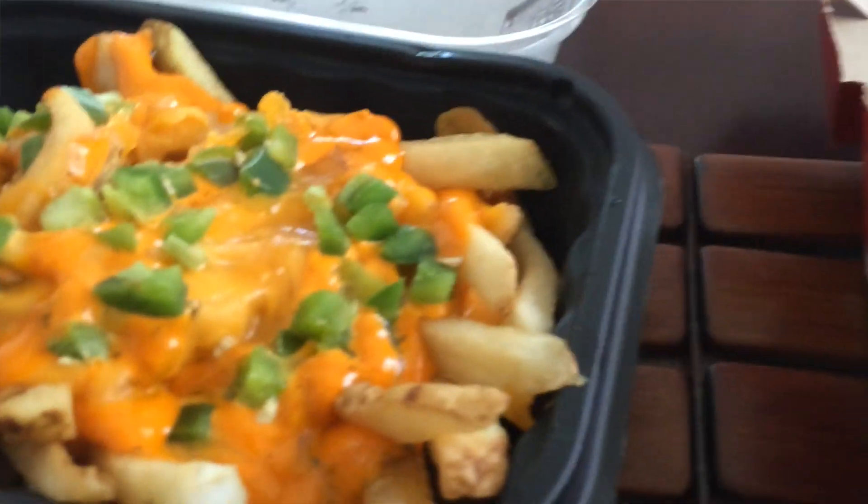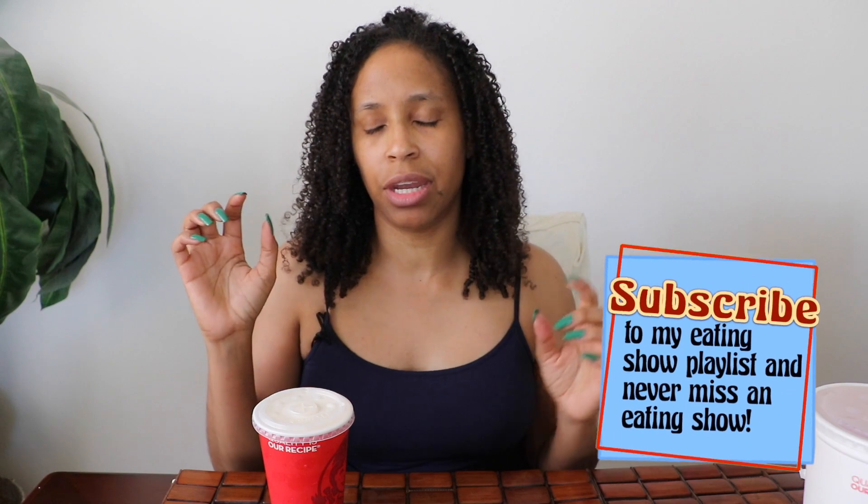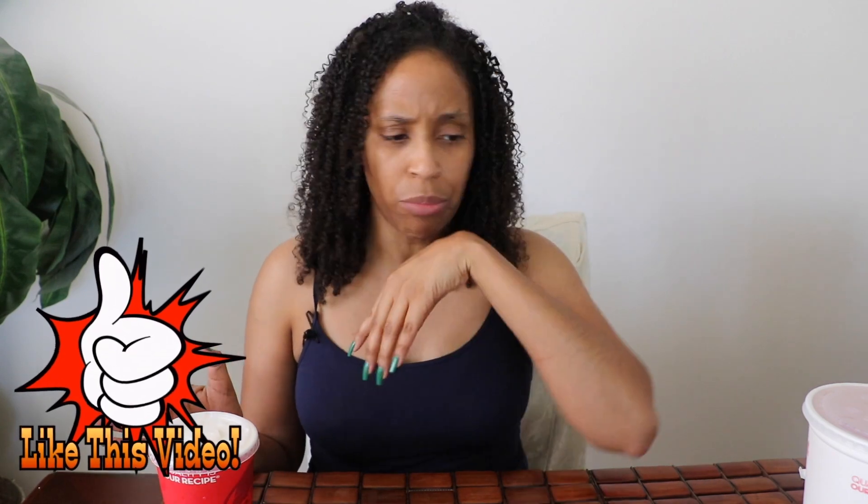I normally get a burger and then I will order a large fry and a chocolate frosty. But today, since I have the jalapeno stuff, I decided to go with a vanilla frosty because I know that dairy helps with the spiciness of the peppers. Let me take these onions off because I don't like red onions.